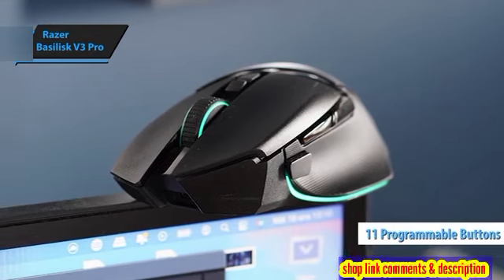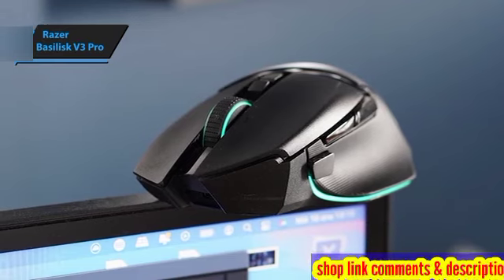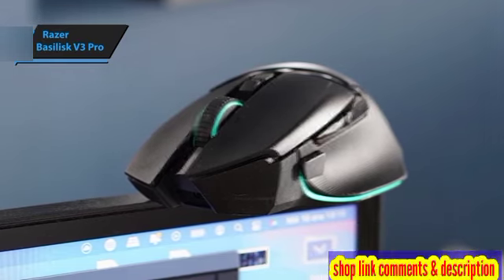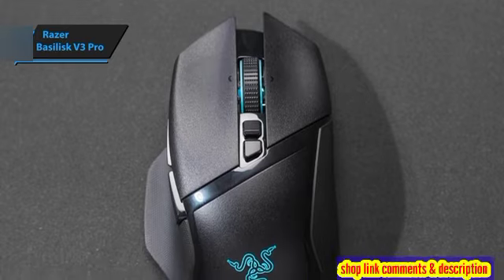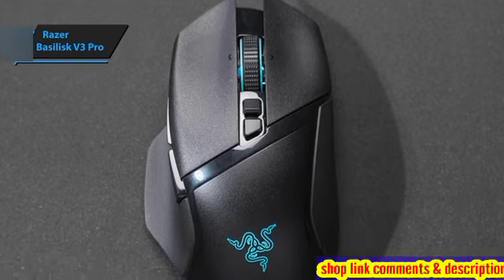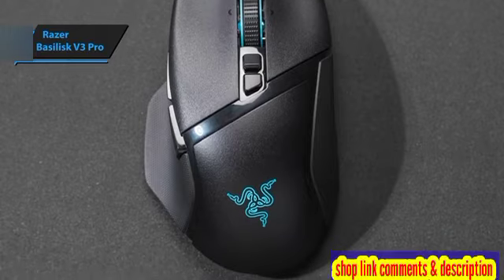With its 11 customizable buttons, a versatile dual-mode dial that alternates between tactile feedback and smooth scrolling, along with a right-handed ergonomic shape that ensures comfort even with its substantial size, the Basilisk V3 Pro stands out as an exceptional successor.